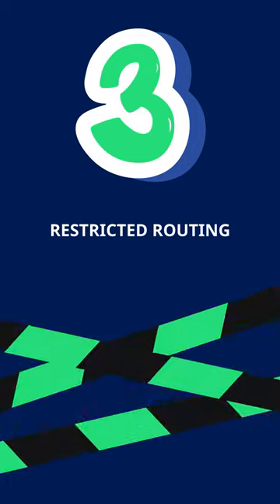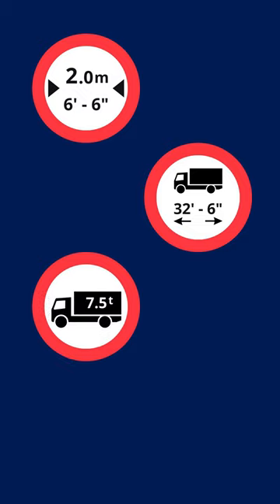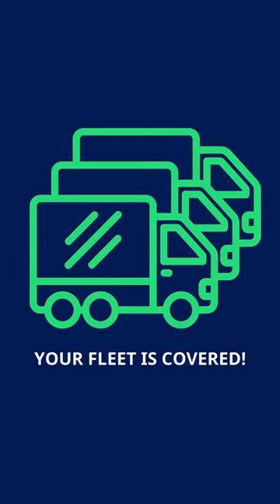And here's a game changer: restricted routing. Say goodbye to impractical routes. PTV Optima's HyperPath Real-Time Trip Planner now supports routing that conforms to any user-defined route restriction. Whether it's avoiding low underpasses or following HOV lane rules, your fleet is covered.